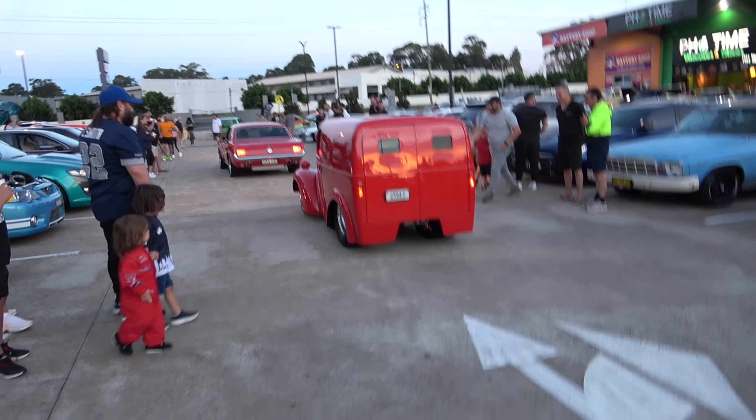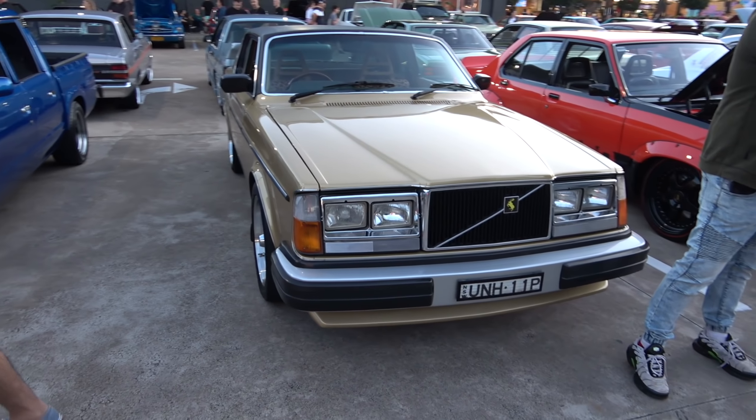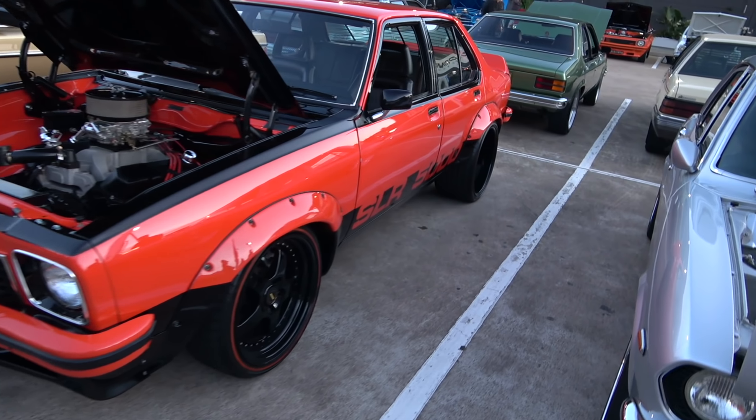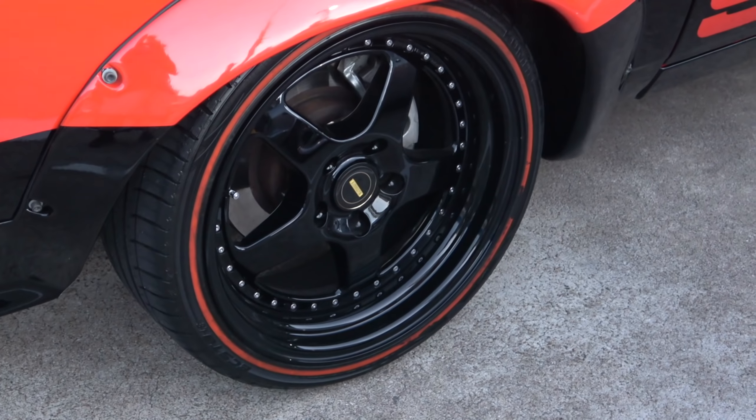Got a nice Mustang, and the mean sounding hot rod — and the blower. Sick.